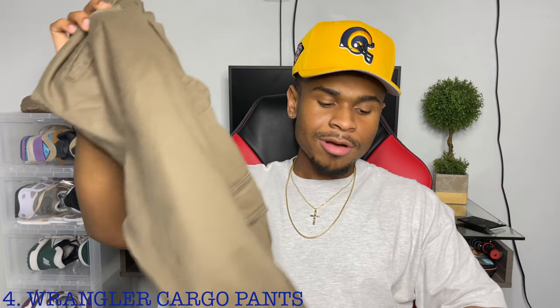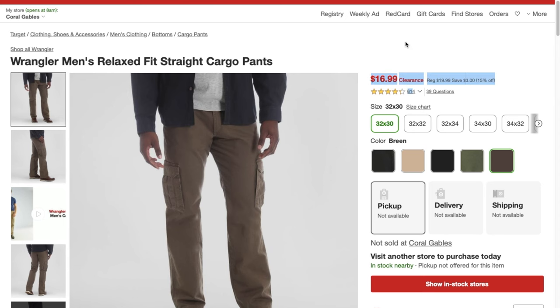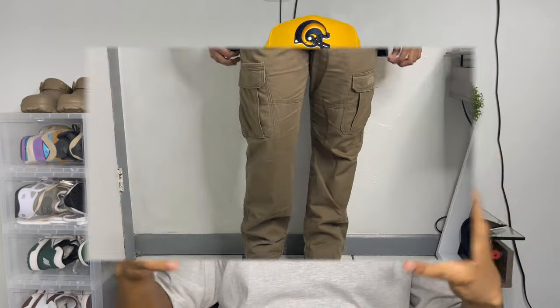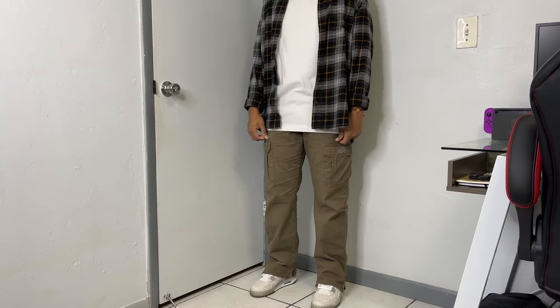Next on the list: Wrangler Cargoes. These are highly recommended for the price-to-quality ratio. They run you about 20 bucks at Target and Walmart, making them the most affordable cargo pants on this list. They have a really nice fit and the colorways are very dope — you get green, gray, brown, and my personal favorite which is this green-brown mix. With that color I can rock it with pretty much any color I want, even though it's unique.